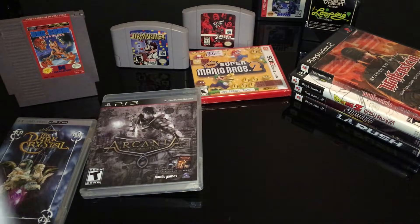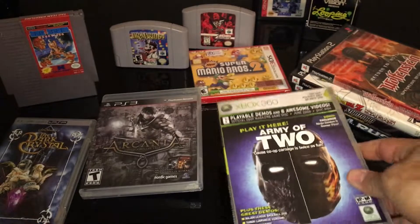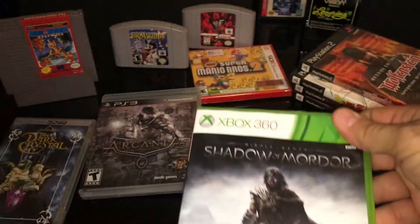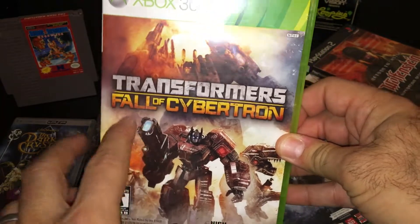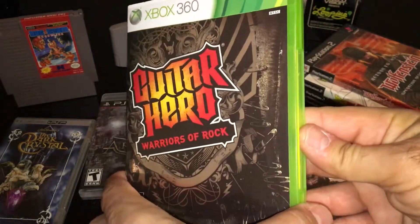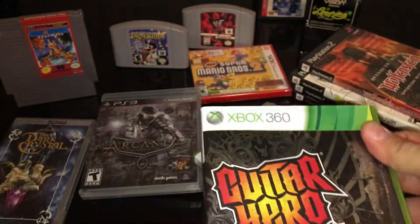Xbox 360 — I've got some more demo discs, so I'm on the hunt to collect all the demos. Didn't have this one yet. Also picked up Shadow of Mordor — I had this only on PS3, so happy to get that on 360. And did not have Guitar Hero Warriors of Rock — there's the song list. I've always been meaning to get back into playing these guitar games, I really enjoyed them.